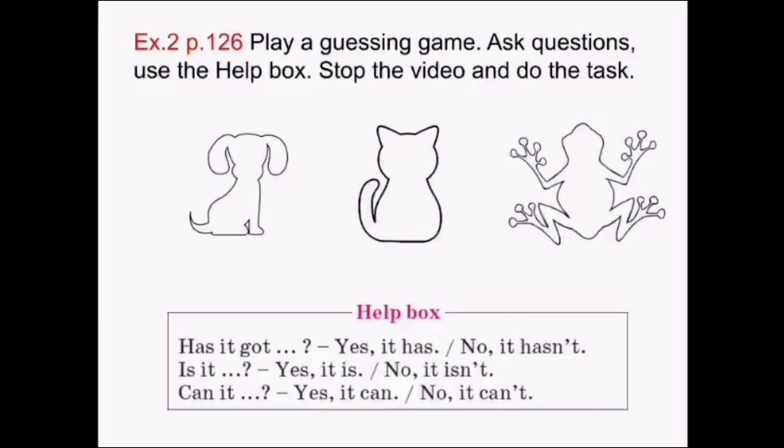Check yourself. A puppy. A cat. A frog. Great job!